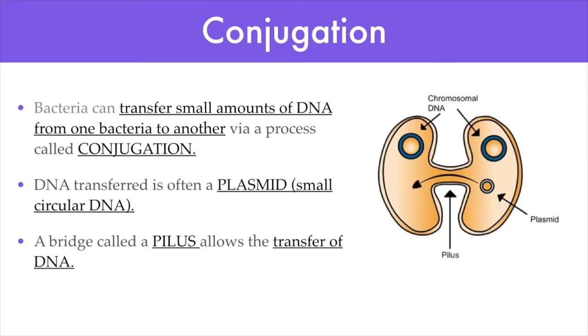Bacteria reproduce asexually, which means a single bacterium makes copies or clones of itself. But from time to time, bacteria like to exchange genes with one another through a process called conjugation. During conjugation, small pieces of bacterial DNA called plasmids — pieces of DNA not part of the main bacterial chromosome — are shared. If a bacteria cell encounters another bacterial cell, which could be from the same species or even a different species, the bacteria will join together and form a bridge called the pilus between them.